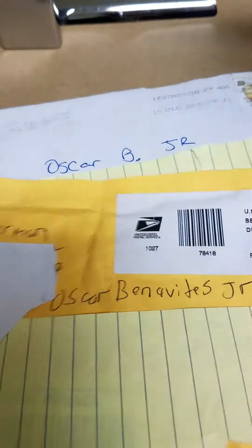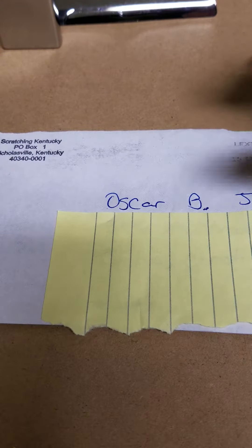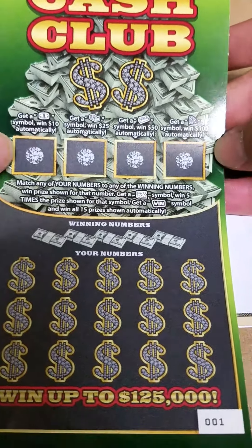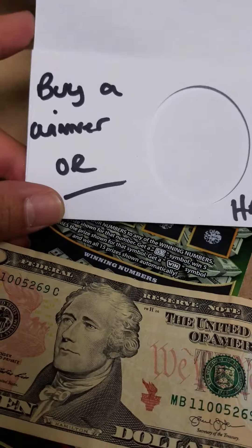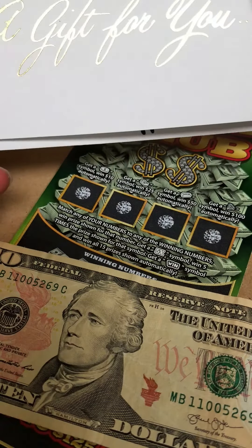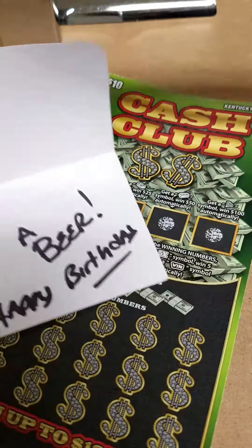Already using it. And Scratchin' Kentucky. Thank you, buddy. I appreciate this Cash Club ticket. It's awesome, can't wait to scratch it. And then buy a winner or a beer. Happy birthday! Thank you, buddy, I appreciate that.